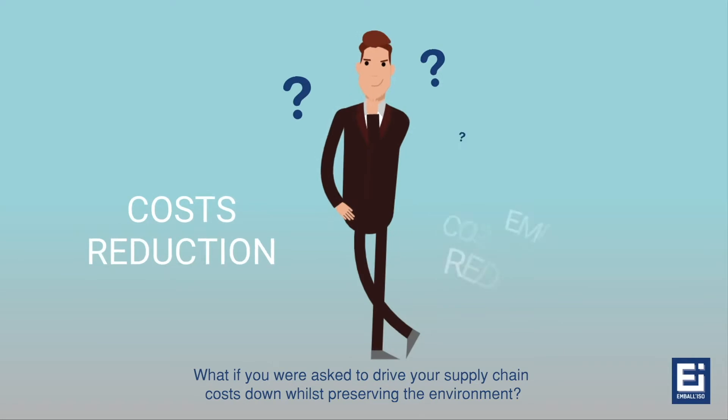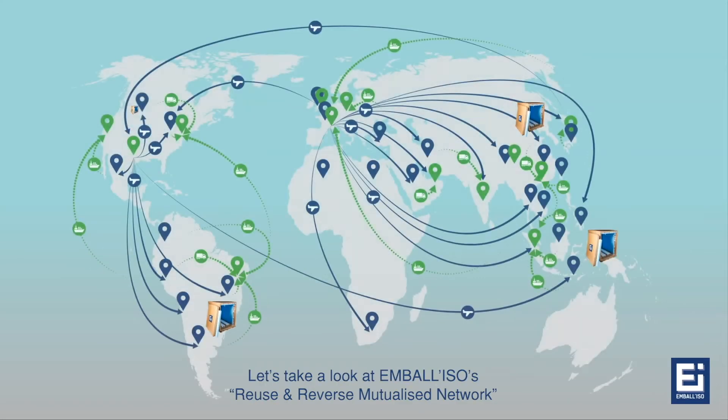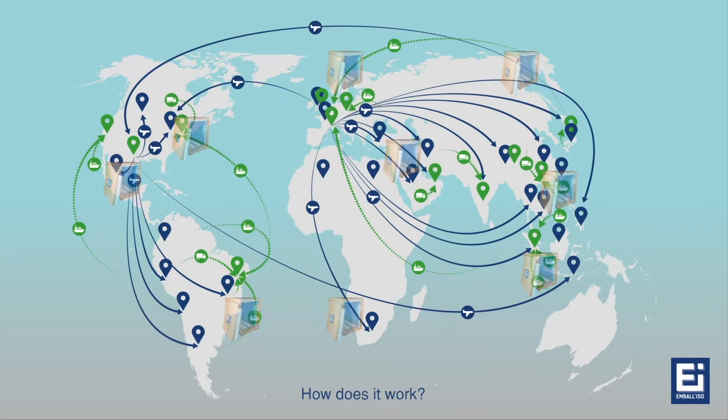What if you are asked to drive your supply chain costs down whilst preserving the environment? Let's take a look at Embaliso's Reuse and Reverse Mutualize Network. How does it work?